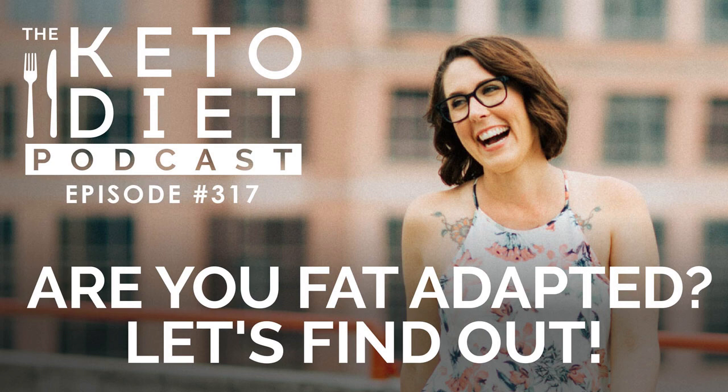You can catch up on previous podcast episodes and notes from today's show by going to ketodietpodcast.com. Okay, let's do this thing.